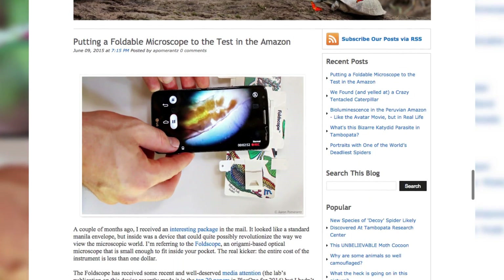If you'd like to get your own Foldscope, please subscribe and check out prunature.com, and we'll show you how you can apply.